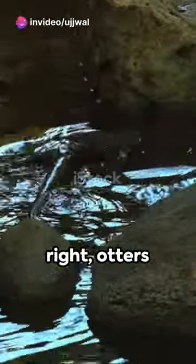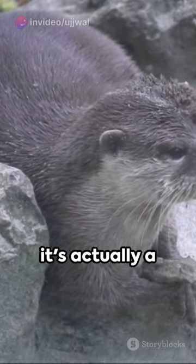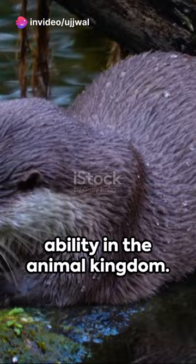Imagine a world where otters juggle rocks. Yes, you heard that right — otters juggling rocks. It may seem like a playful pastime, but it's actually a crucial skill. These furry acrobats use rocks to dislodge food from shells, demonstrating a unique problem-solving ability in the animal kingdom.